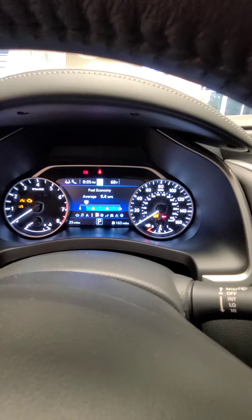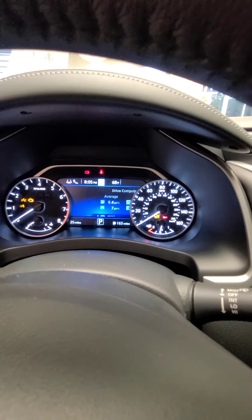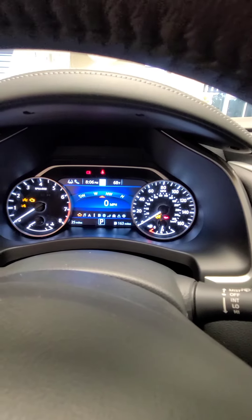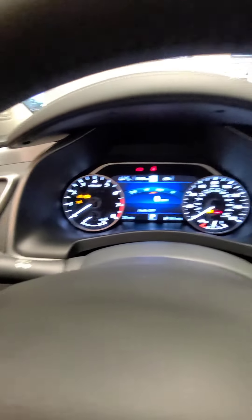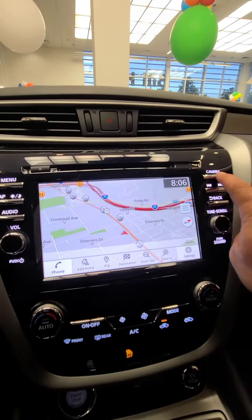You've got your fuel mileage, your information, your average fuel and driving miles, your speed, your north, south, east, and west directions, your audio and home screen — and you can toggle through these screens as well. You've got your RPM gauge, and the maps right here on the navigation.